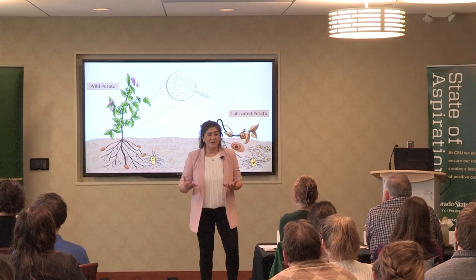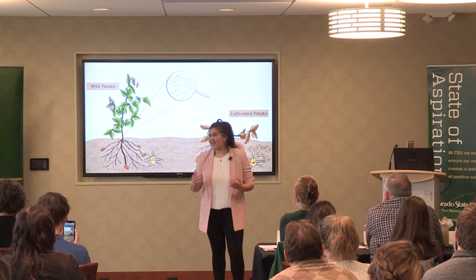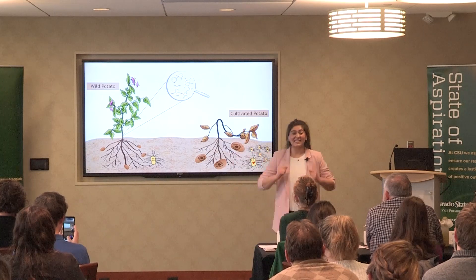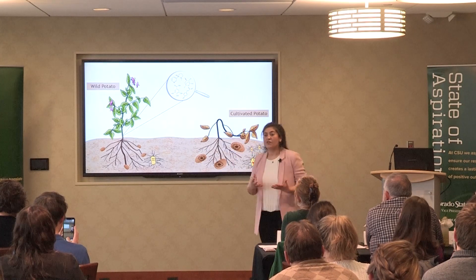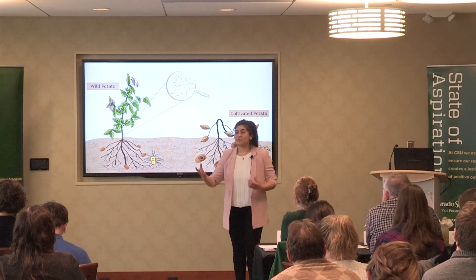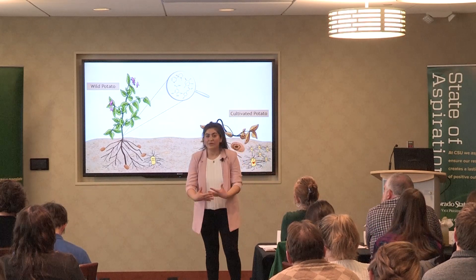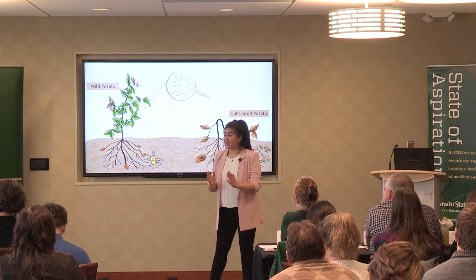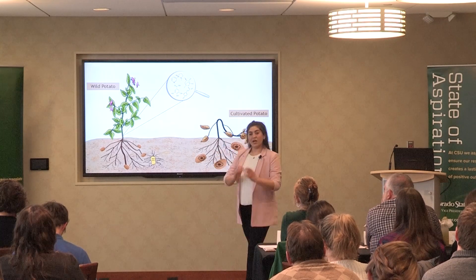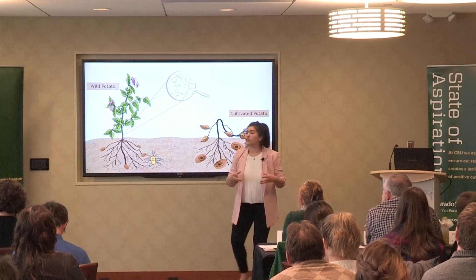Have you ever bought a bag of potatoes that later started to rot and smell really gross? That is an example of a bacterial disease known as soft rot of potatoes. Imagine this disease as a battle between the bacteria and the potato plant. Once the bacteria encounter the plant, the battle begins. Bacteria enter into the plant through wounds or natural openings, and once the bacteria win, they kill the plant and turn potatoes into mush.